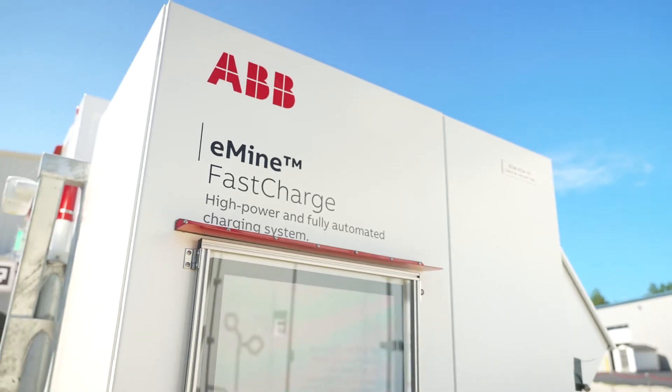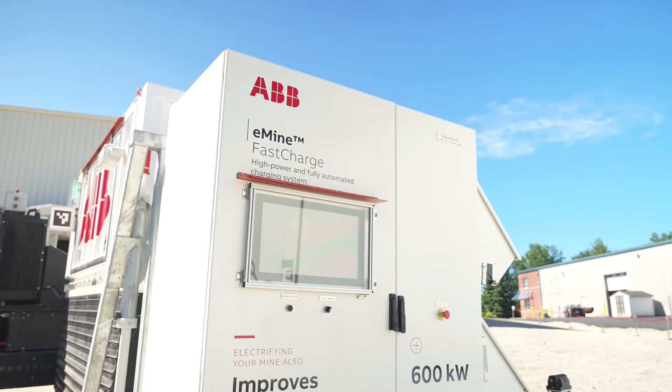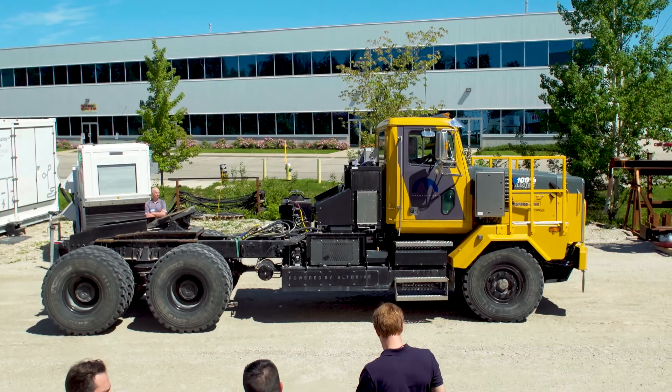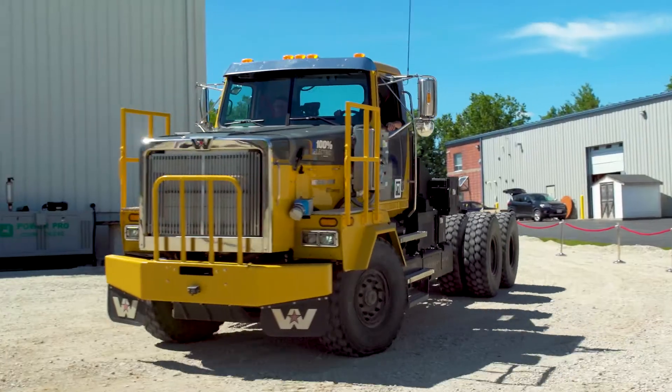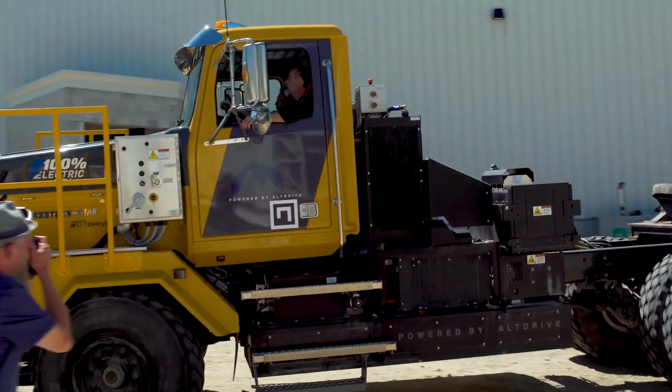Right now, electrification is so topical that most people on the outside don't really have an understanding of the engineering steps that are required to make it happen. Seeing that fast charge demo and going for a test drive in the converted Western Star haul truck felt like a moonwalk essentially — one small step forward, but actually a huge move toward fully electric mining operations.